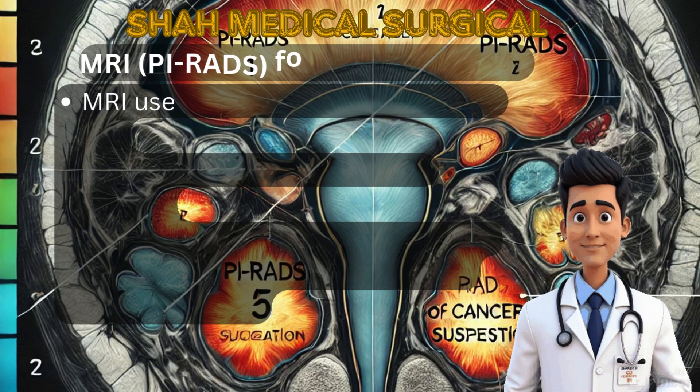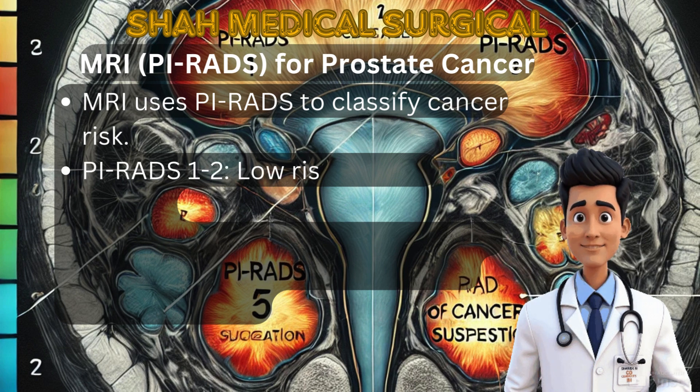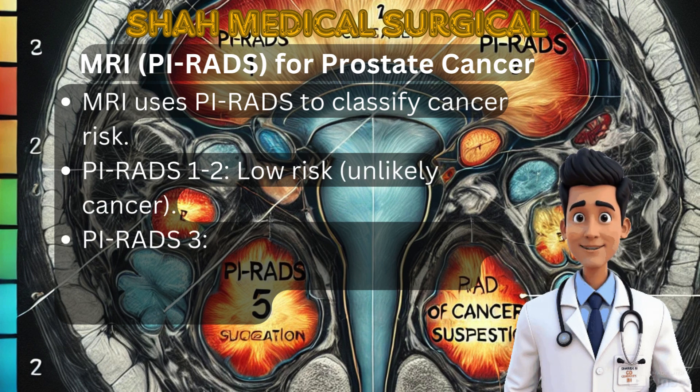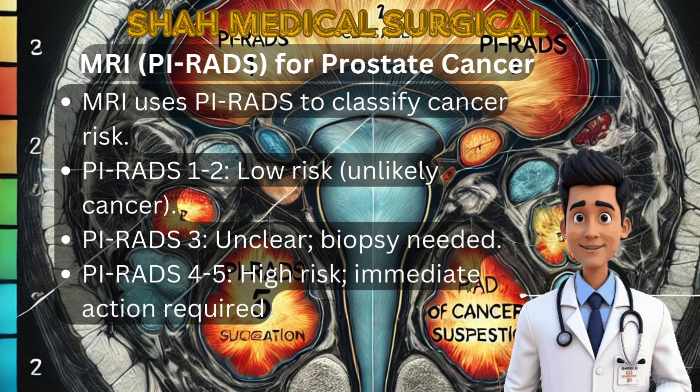MRI helps in detailed imaging of the prostate. PI-RADS (Prostate Imaging Reporting and Data System) classifies the risk level: PI-RADS 1 to 2 is low-risk, unlikely to be cancer. PI-RADS 3 is uncertain and requires biopsy. PI-RADS 4 to 5 indicates high suspicion of cancer requiring immediate action. A PI-RADS 4 to 5 lesion combined with a high PSA or abnormal DRE is a strong indication for biopsy.